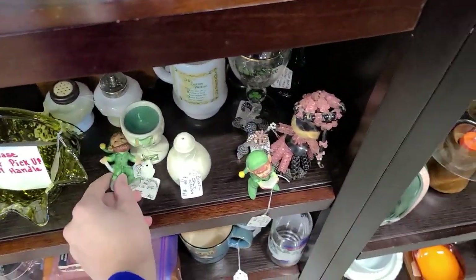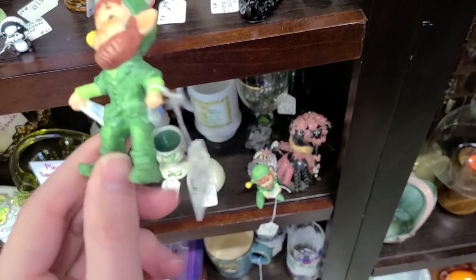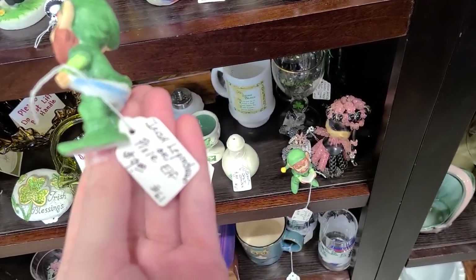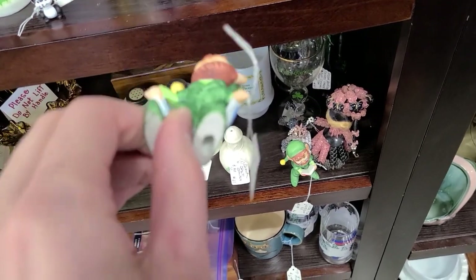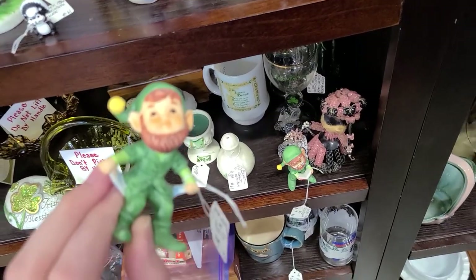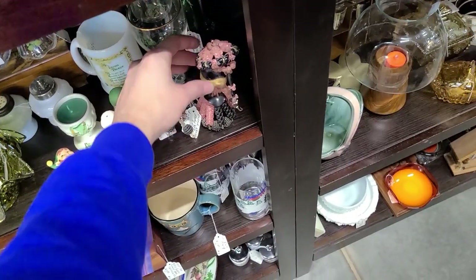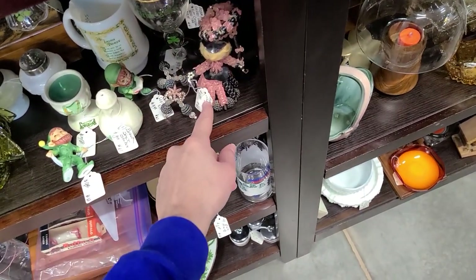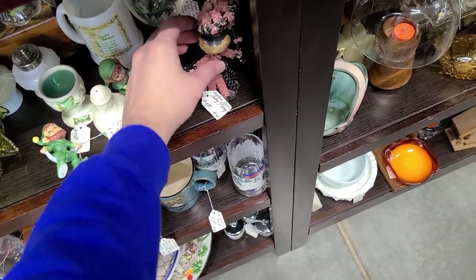There are a couple elves over here. It's a leprechaun or a pixie for $9. I think it's a leprechaun based on the beard. Oh, it's attached to the woman — that's hilarious. It's $3.50. I'm going to get that.